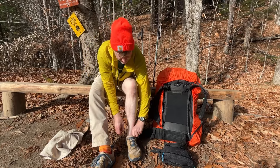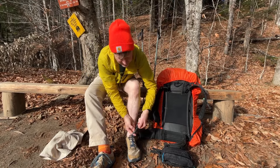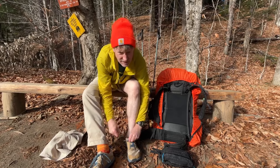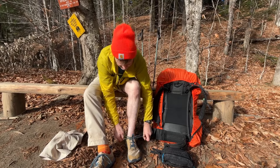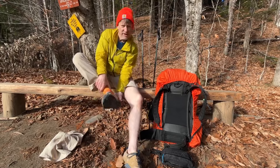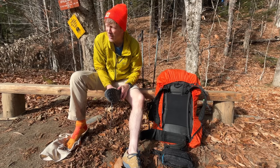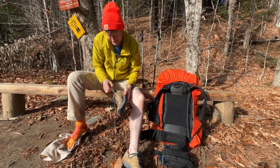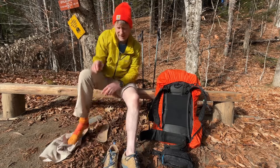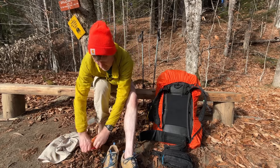It doesn't look that deep, but I don't want to get wet. These shoes — the Lone Peak 8s by Altra — there's hardly any absorbent cloth on them at all, they're mostly plastic. So I figure if I take everything out, they will stay dry.